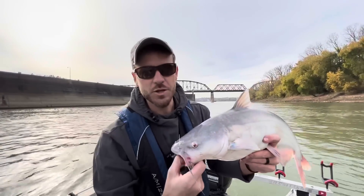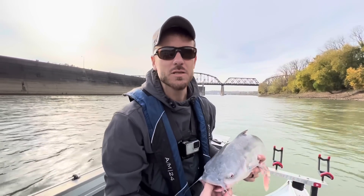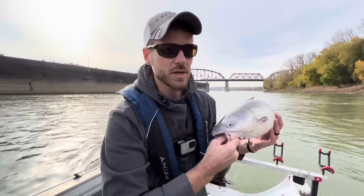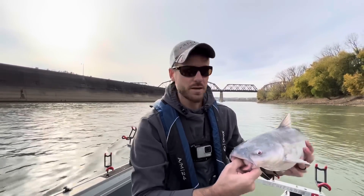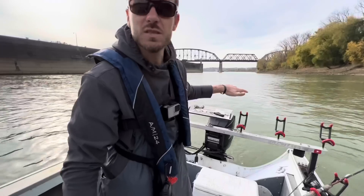That's fish number two. There's obviously some fish hanging out in this little canal, but I'm not sure how much longer we're going to stay. We've pretty much covered this whole little area and this is all we're catching is fish this size. We're going to finish this drift and then head up closer to the dam to see what else we can come up with.